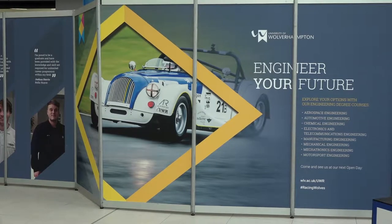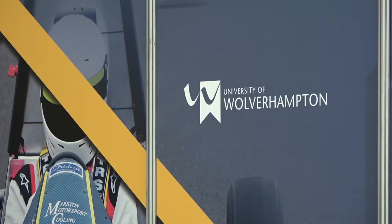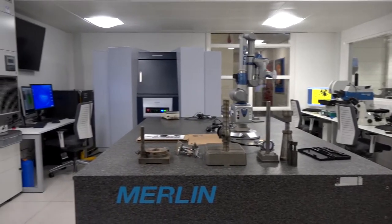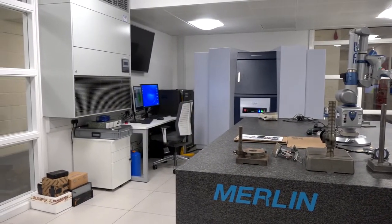The investment has been huge. We've invested round about 12 million pounds over the last two years. This investment has come with the advice of industry. The money has come solely from the University itself. They've invested in lab facilities, workshop facilities and technology.